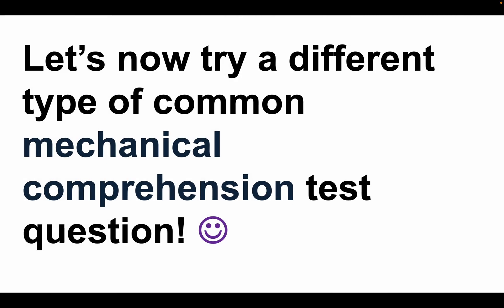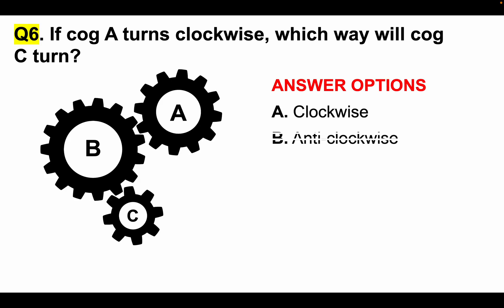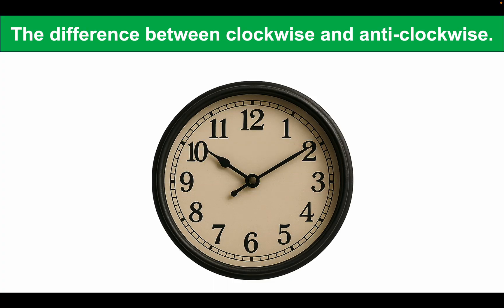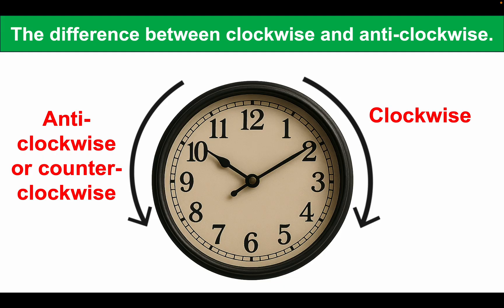Let's now try a different type of common mechanical comprehension test question. Question number six: If cog A turns clockwise, which way will cog C turn? Answer options: A, clockwise; B, anti-clockwise. These questions feature regularly during mechanical comprehension tests. Before you answer, it's important to understand the difference between clockwise and anti-clockwise. The best way to do this is to picture an image of a clock face — the direction the hands turn is clockwise, and the alternative direction to the left is called anti-clockwise or counter-clockwise.